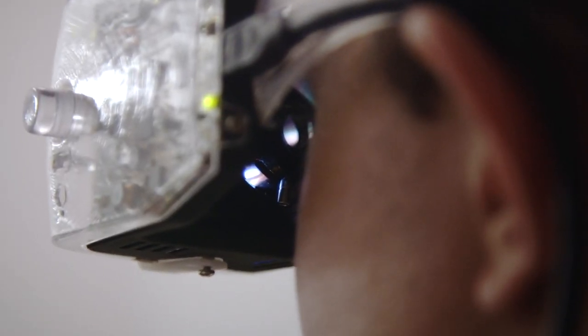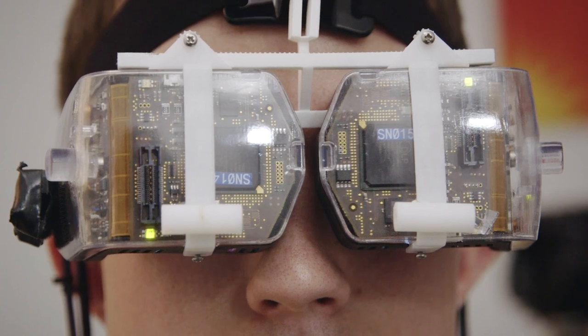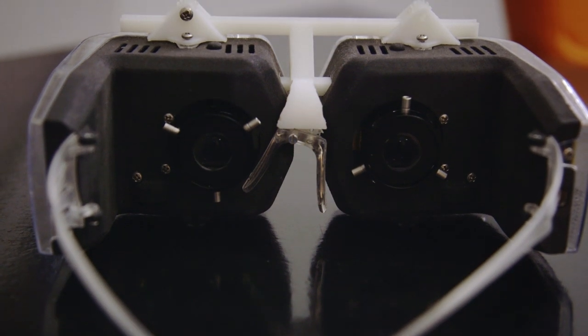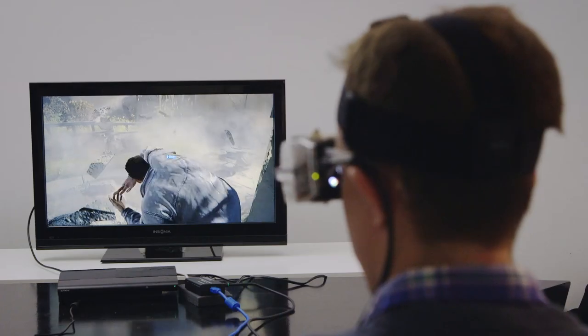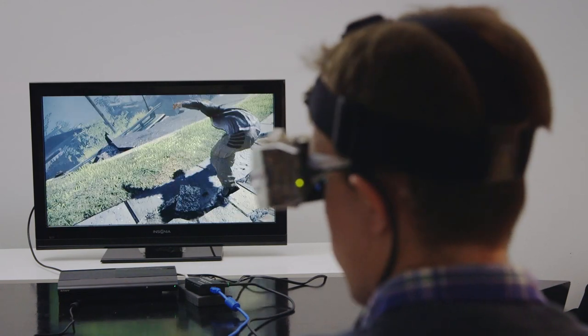It's essentially a $499 screen you strap to your face, except it's not really a screen at all. It's called a virtual retinal display, and instead of just showing you an image to look at, it's projecting that image directly on your eye. With Avagant's technology, that light reflects off of 2 million micromirrors and goes directly into your retinas. Your eyes and your brain actually create the image.